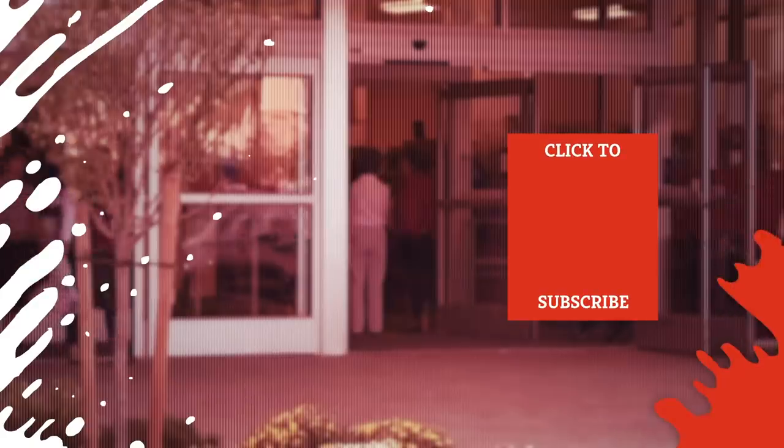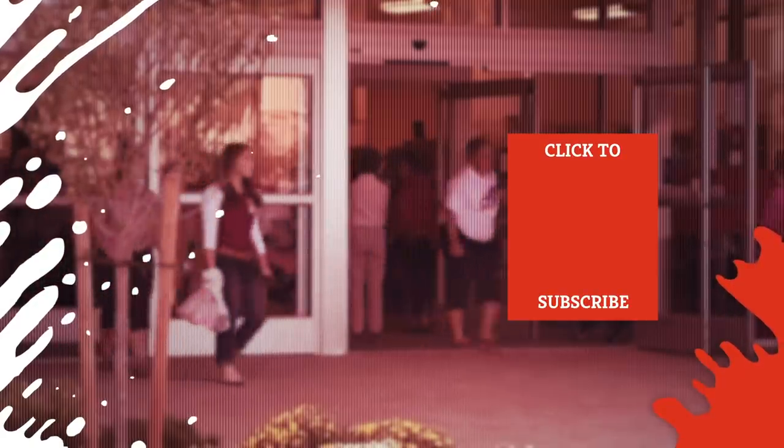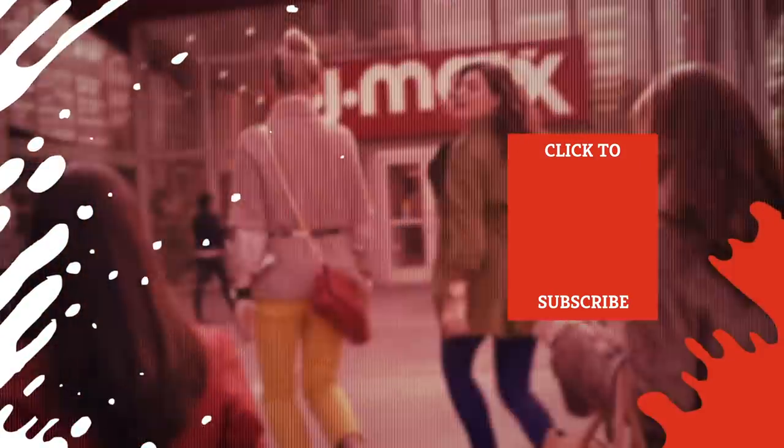Check out one of our newest videos right here! Plus, even more Mashed videos about shopping tips are coming soon. Subscribe to our YouTube channel and hit the bell so you don't miss a single one.